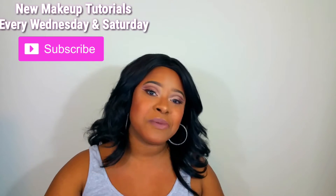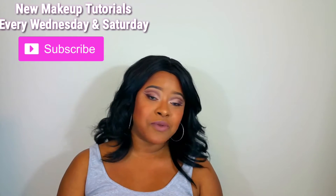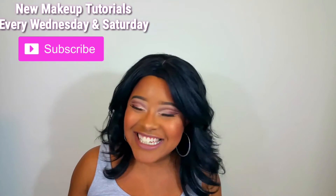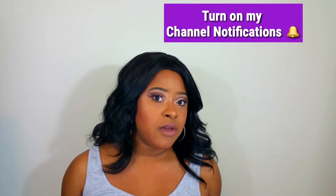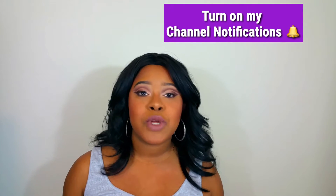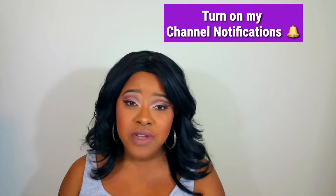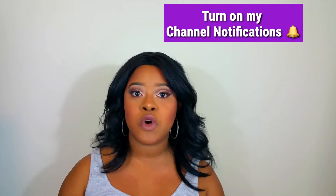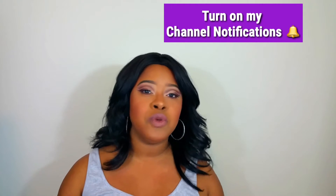Hi everyone, thanks for coming to my YouTube channel. I am Ania Shardai. If you are new here, make sure you click that red subscribe button down below, turn on your notifications, because YouTube wants you to click the notification bell — that'll notify you by email and on your YouTube app or desktop.